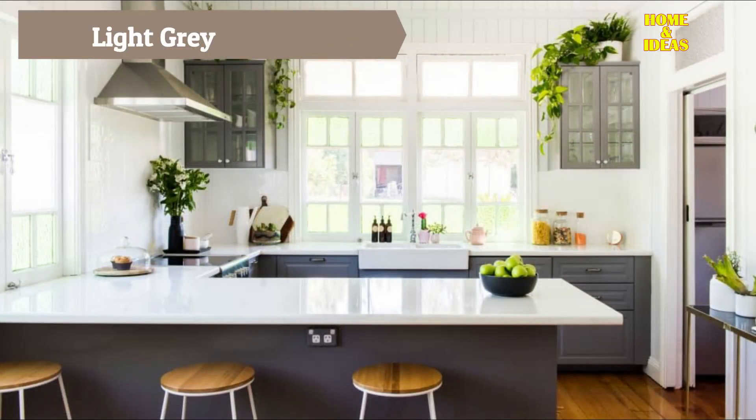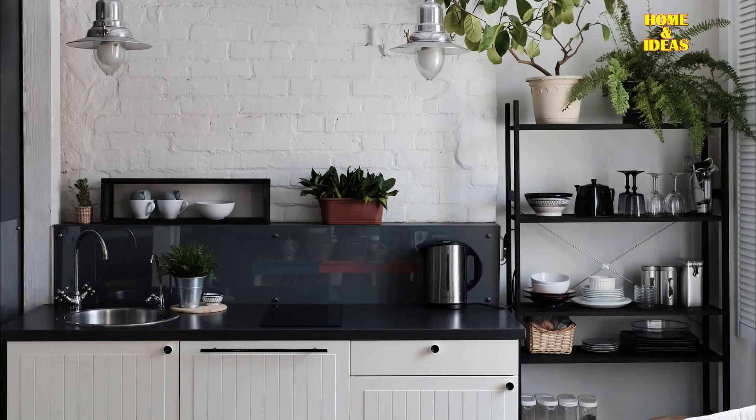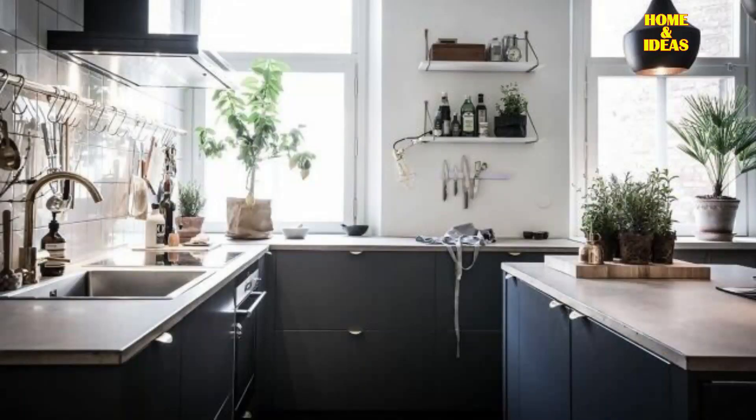Painting a kitchen in light gray is a great way to bring clarity and visual amplitude without resorting to the typical white. Undoubtedly, there are two essential elements to decorate any kitchen in light gray: plants and light wood. We recommend using wood for simple shelves, fruit bowls, and utensil containers, even for stools if you have a bar in your kitchen.